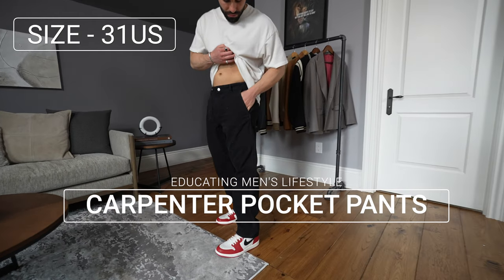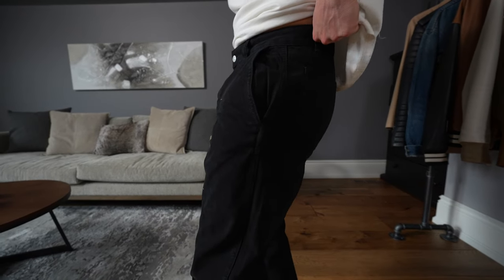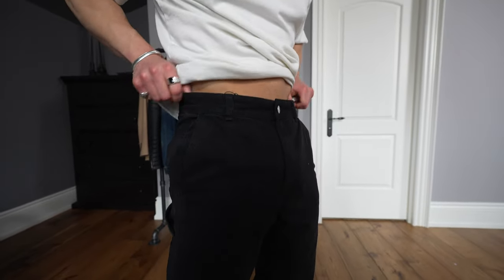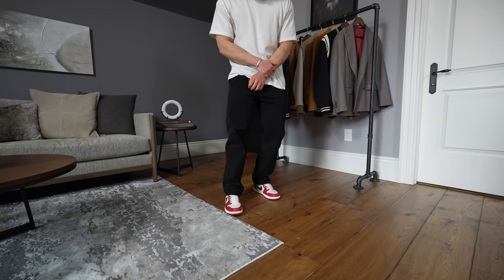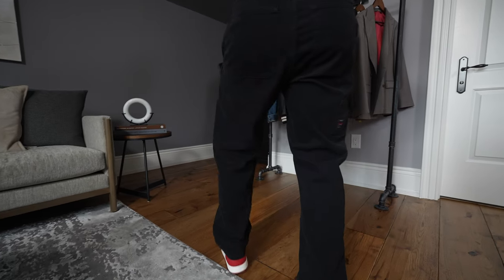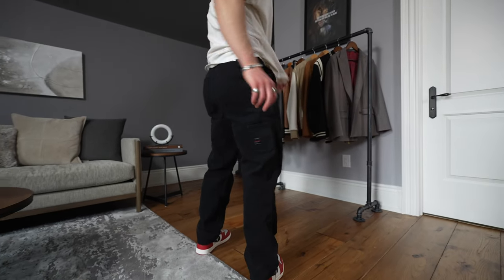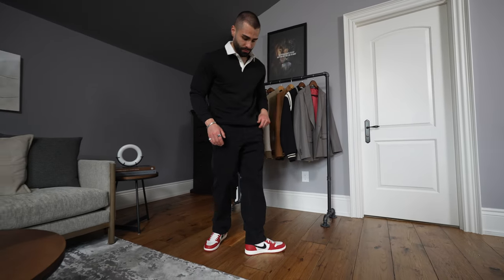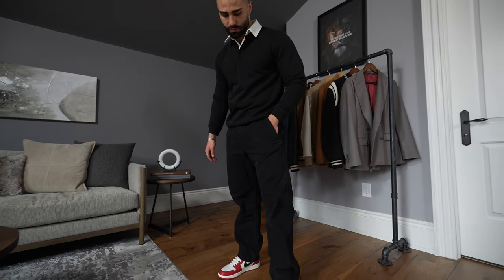Next up is this super trendy carpenter pocket pant. I can't say it enough — this pant is so trendy right now. Every brand is literally releasing the same pant as Zara. The fit of these is really nice — I'm keeping these 100% because they're very easy to wear, can match with any shoe, and they're not too baggy, so you can actually get away with wearing them with Jordans. I really love the wash — really simple, just an overall wardrobe staple. Showcasing the outfit here with the carpenter pants and the black polo shirt — just to give you guys an idea of the vibe and how these carpenter pants look with a shirt on top.